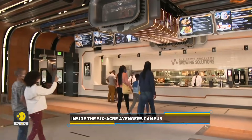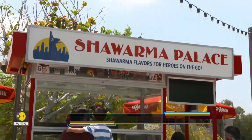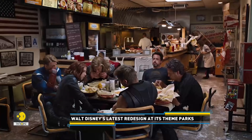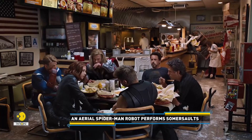The storytelling on the Avengers Campus even extends to the food. It has a cart offering shawarma, a nod to a scene at the end of the 2012 Avengers movie when various superheroes ate the Middle Eastern dish together after saving the world.